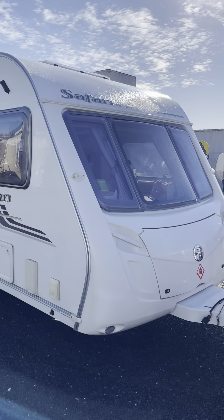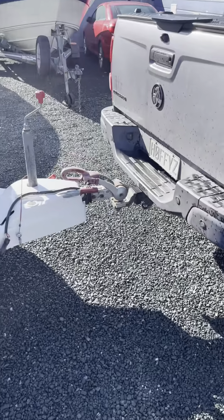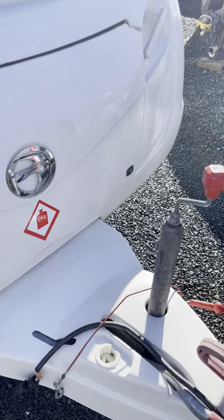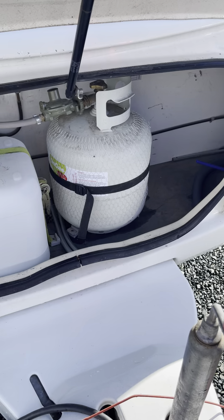As you can see it's been self-contained. Up on the roof there is a wind-up satellite dish and you've also got two large solar panels, so you can go off-grid for quite a number of days without needing to plug into power.